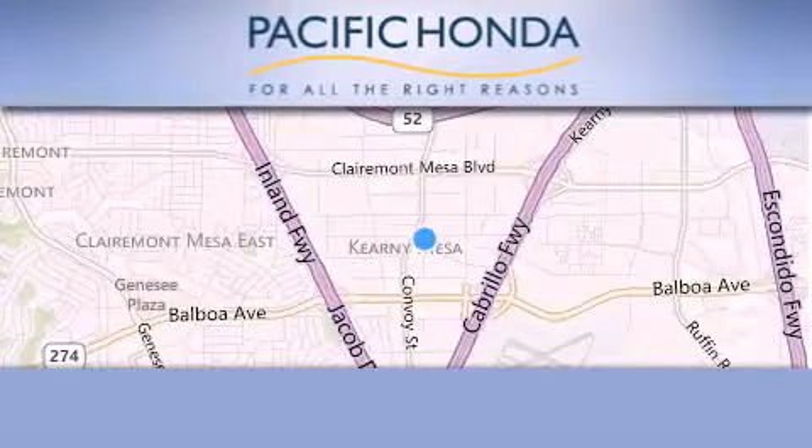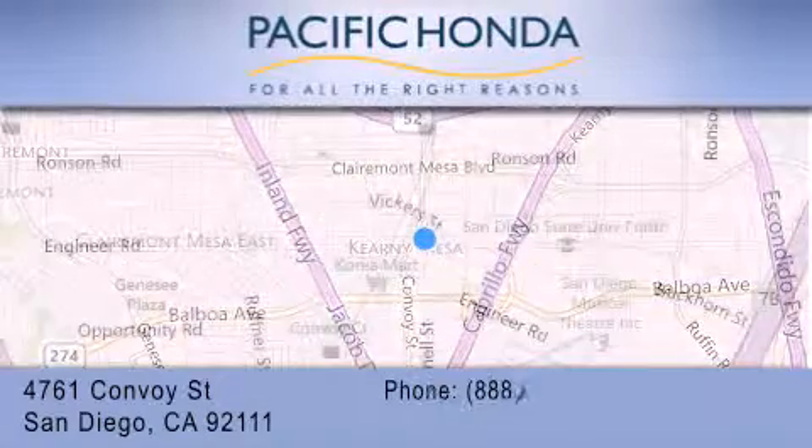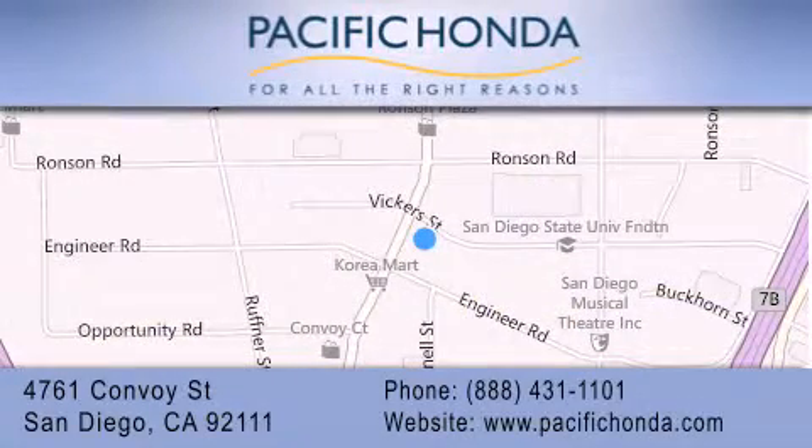Pacific Honda is located at 4761 Convoy Street in San Diego. Our goal is to exceed all of your expectations to ensure that you'll return for future visits. We'll see you next time.